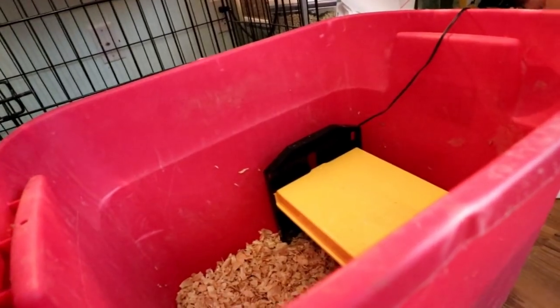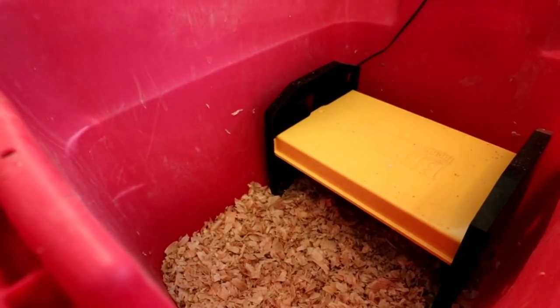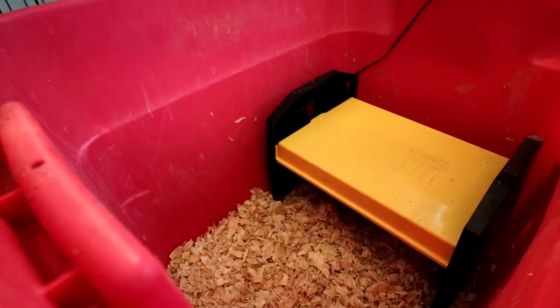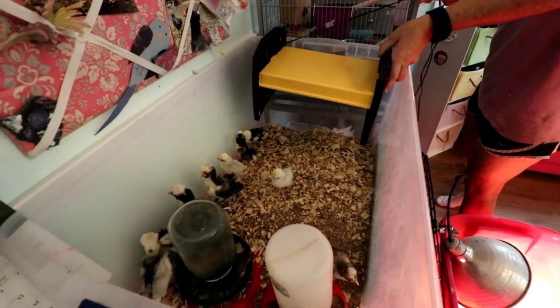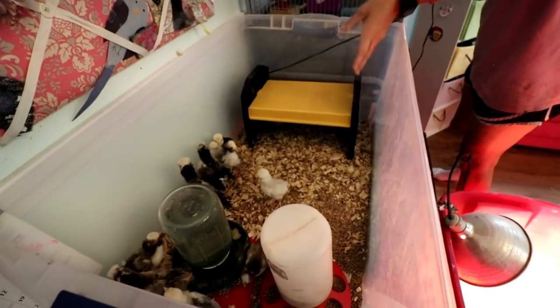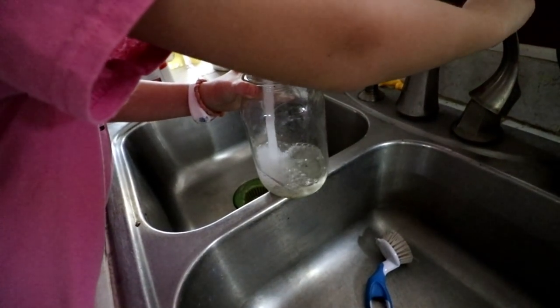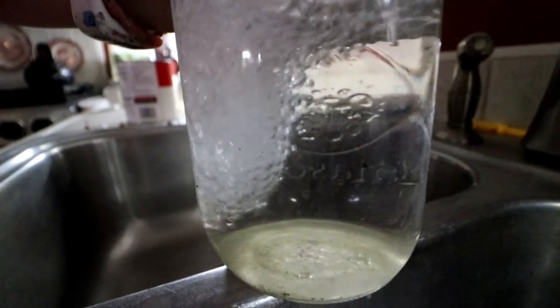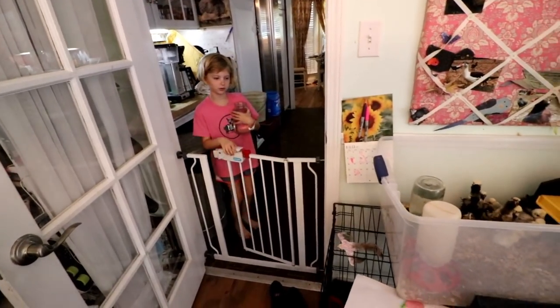How are you going to put food and water in there? I don't know. This one's a lot taller than that one — that one's too short. I might have to lower this. Okay, is that clear? You're clear. I can fill this up.